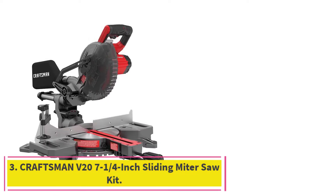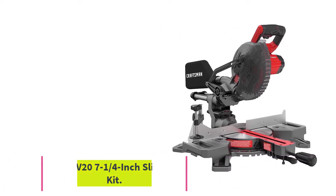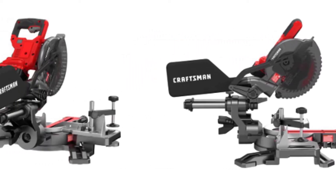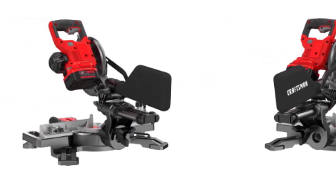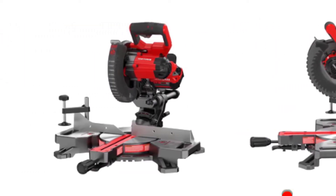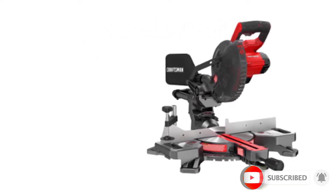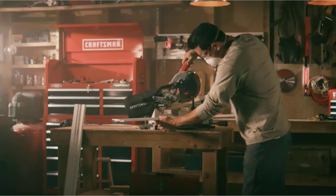At number 3: the Craftsman V20 7-and-a-quarter-inch sliding miter saw kit. The most significant benefit of the Craftsman V20 is its small footprint and lightweight design. Also, the ability to use it even when electricity isn't available is a plus. Lithium-ion batteries are getting more powerful, and this miter saw can make up to 585 cuts through a 3-and-a-quarter-inch medium-density fiberboard on a single charge. It accepts a Craftsman 20-volt rechargeable battery, which is included along with a battery charger.